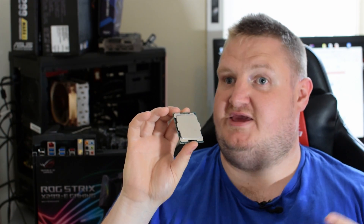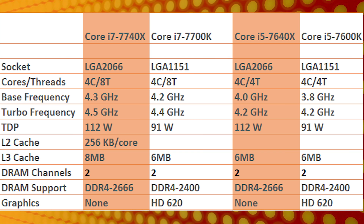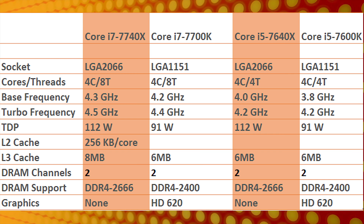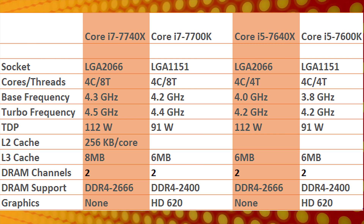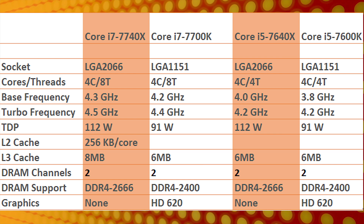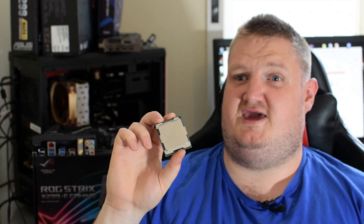In terms of specifications, the i7-7740X and the i7-7700K — which is Kaby Lake itself — are identical apart from a couple of variations. The differences are: socket type, a lack of integrated GPU on the Kaby Lake X chip, 8MB of cache instead of 6MB, and a 100MHz boost on the base clock over the 7700K, so it should perform pretty similarly. It launched at £335 in the UK and $350 in the US, around the same pricing as the i7-7700K.